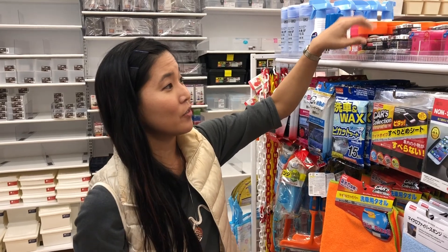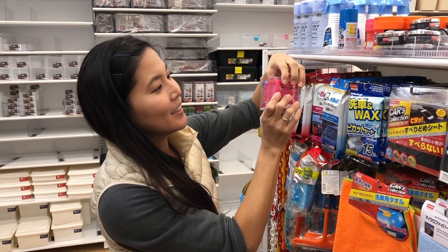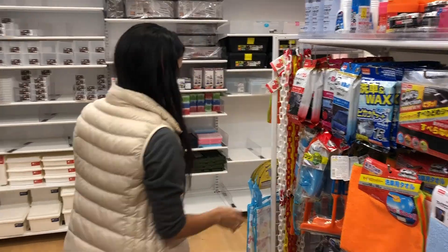Air fresheners for the car — look at these, they're so cute! 100 yen.